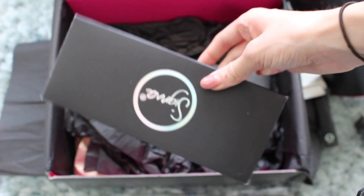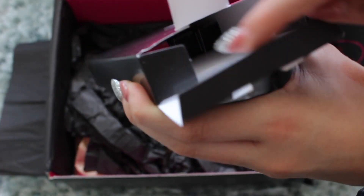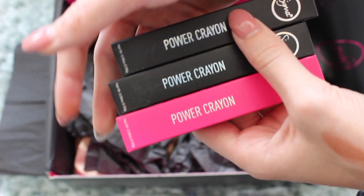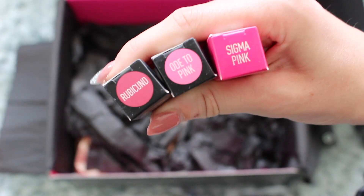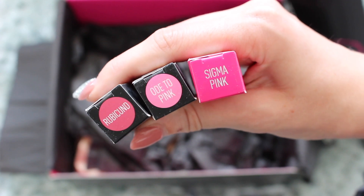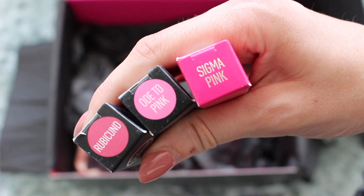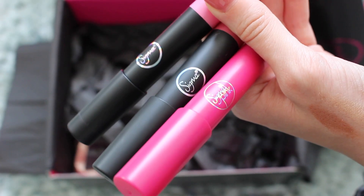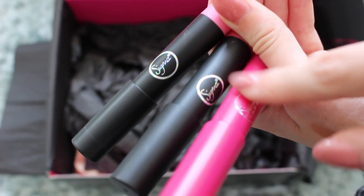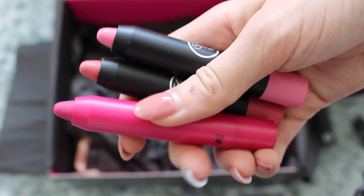The last thing is this box. I think these are lip products — I think these are new. So we've got power crayons. We've got Rubicon, Ode to Pink, and Sigma Pink. I'll just open these all up and then come back and swatch them for you. These are the crayons — these may be new altogether. These are the shades. These are so nice, these are definitely my colours.